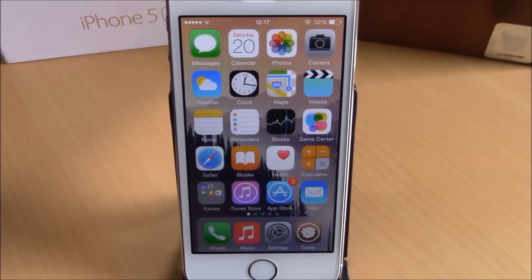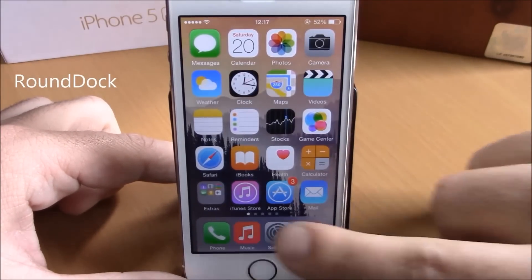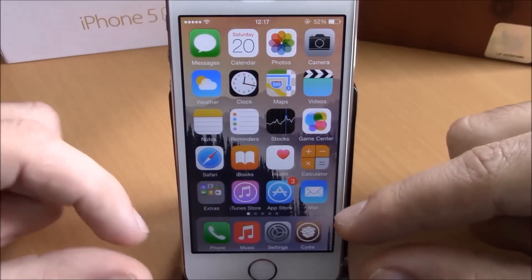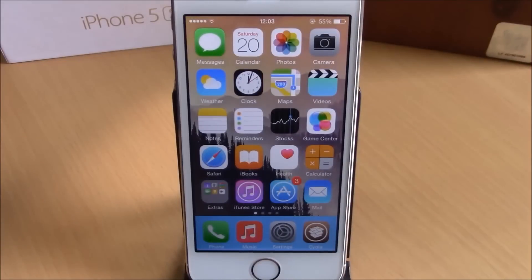The next tweak for this video is called Round Dock. What this tweak does is make the corners of your dock rounded, as you can see right here — it looks very cool. It's a simple tweak but it looks nice. It will also make the dock a little bit smaller and bring the icons closer together. This tweak doesn't have any options to configure; all you have to do is install it. You can download it for free from the Big Boss repo.